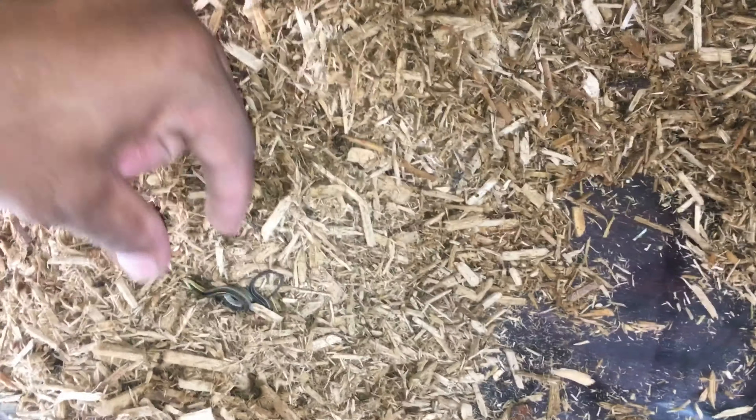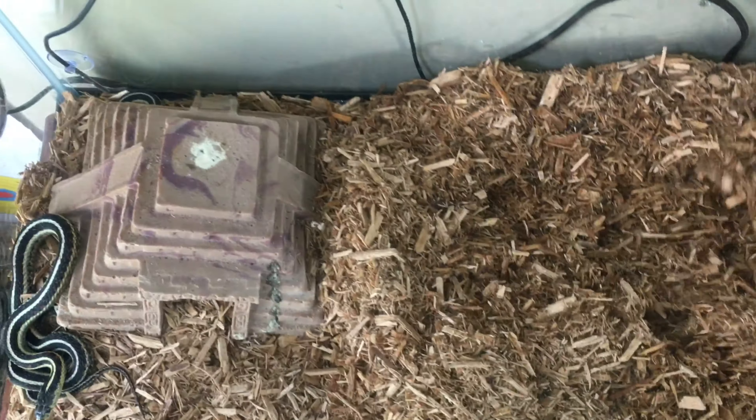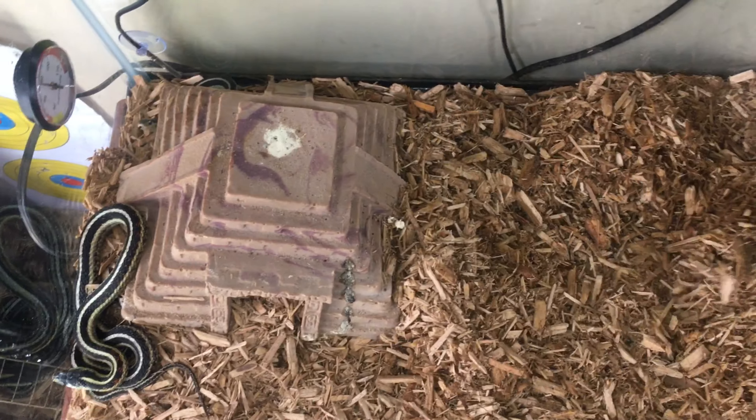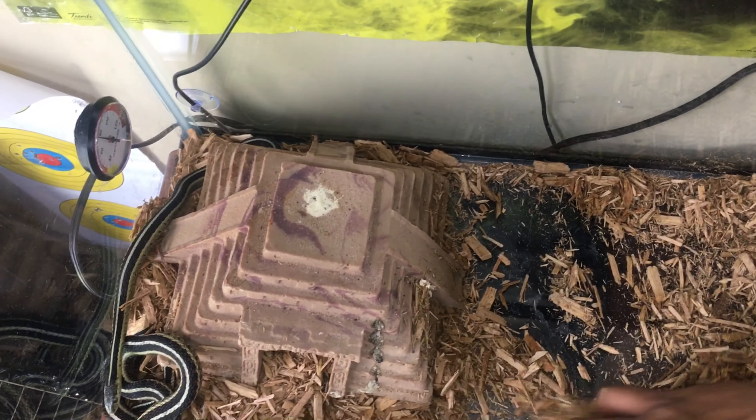Yep, there's another one. Little baby, little baby. I did find one stillborn, so that's not good. There he is, there he is. Yeah.